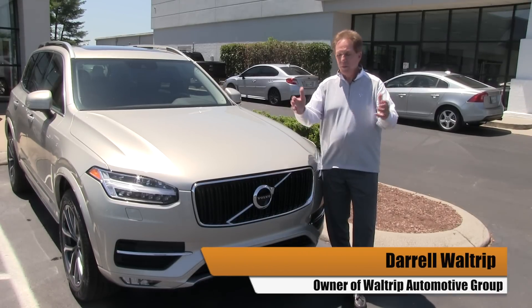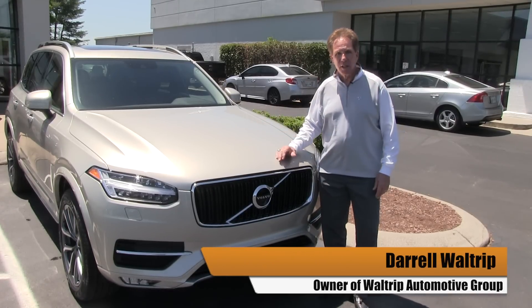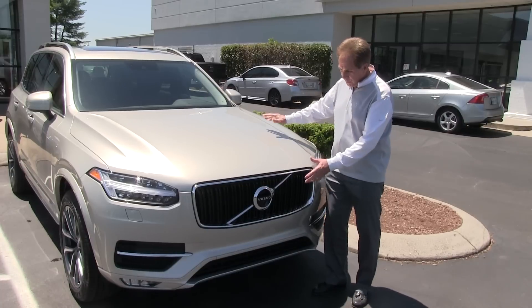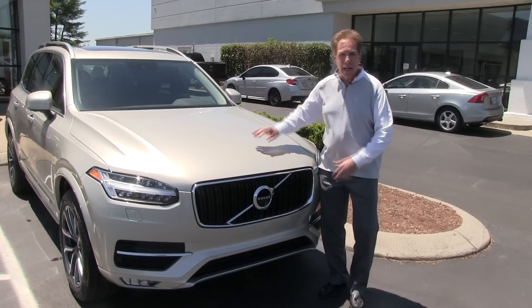Hey folks, Daryl Waltrip here. Listen, you have got to come out to the dealership and see this new Volvo XC90. Totally redesigned, total new body.